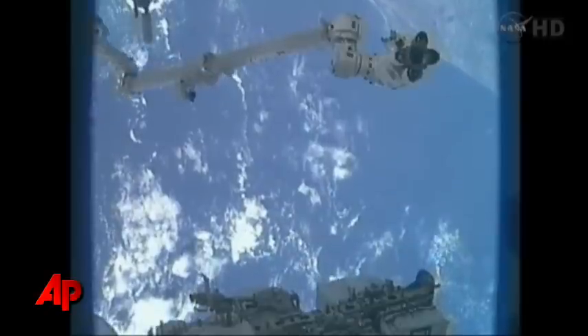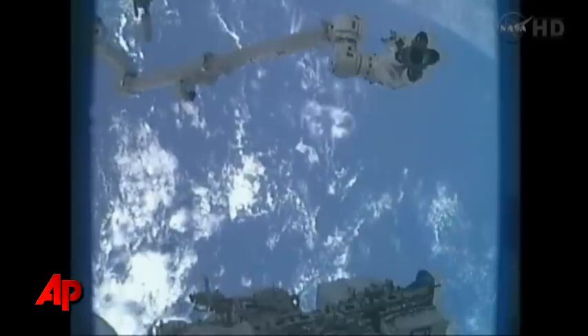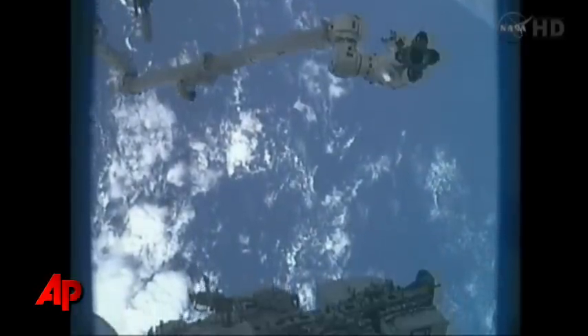There is KSC. Wow. Hello, Kennedy. Beautiful launch. I agree.